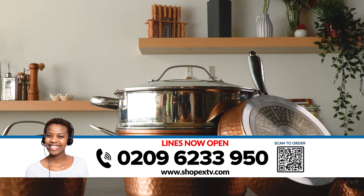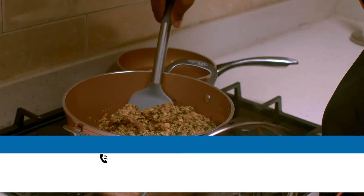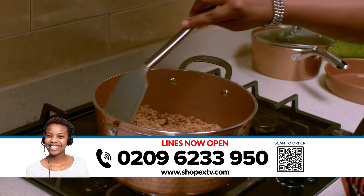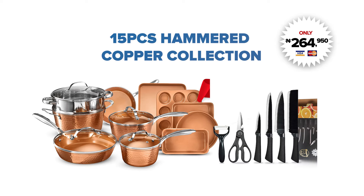Place your order now and we'll deliver the entire collection for free anywhere you are in Nigeria. But hurry — this exclusive ShopX TV offer is for a limited time only. Call now while stock lasts. Elevate your kitchen experience today.